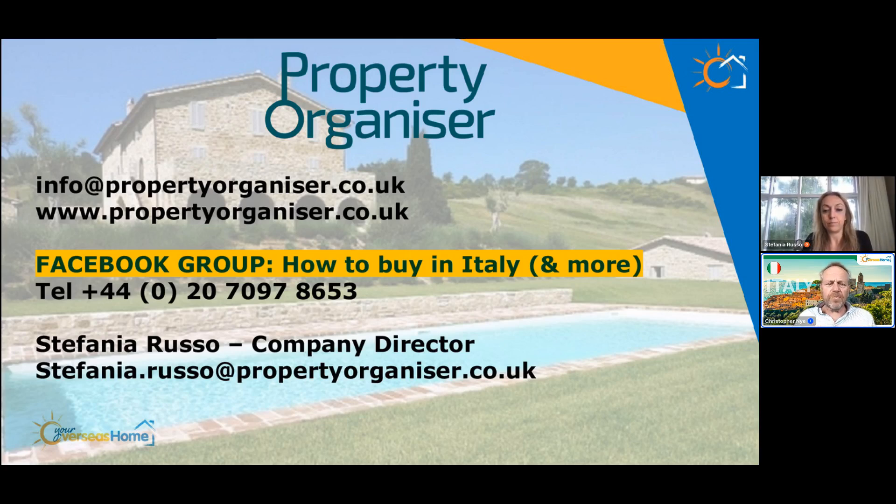For our viewers, we would be very grateful if you leave us a review on Trustpilot so we can get the word out that we can help people. Thank you again Stefania for being so helpful. Happy property hunting in Italy. Bye-bye.